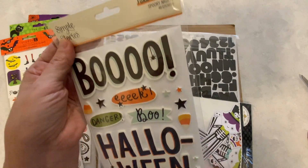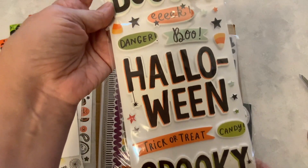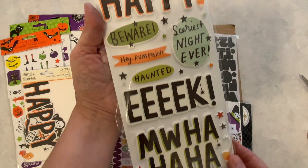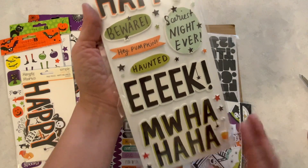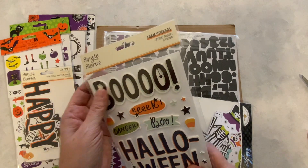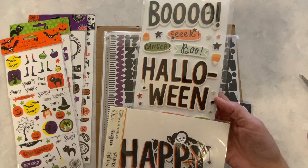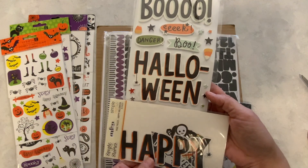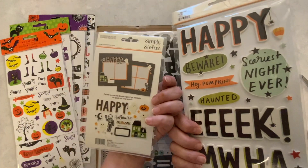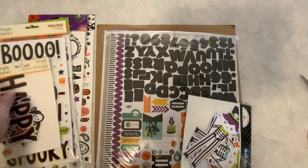And here we have some foam stickers from Spooky Nights. These are very cool. This is from Simple Stories Spooky Nights, and this is from Simple Stories Happy Halloween, but they look kind of the same — the colors match very nicely, so these could easily be mixed and matched.